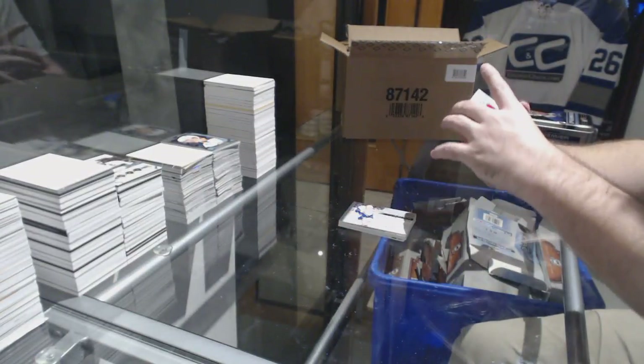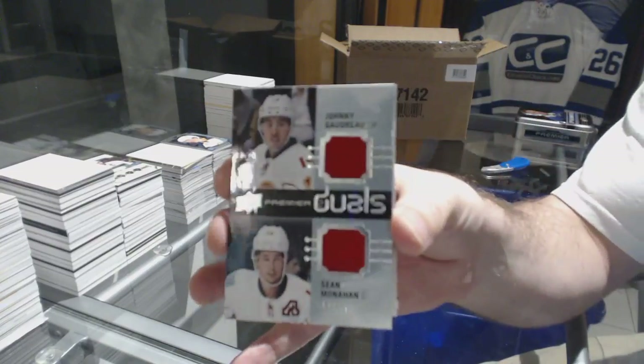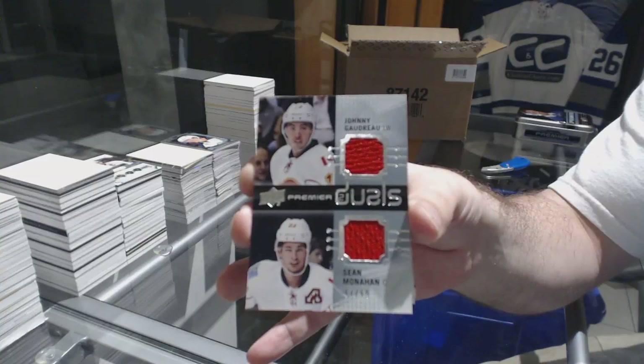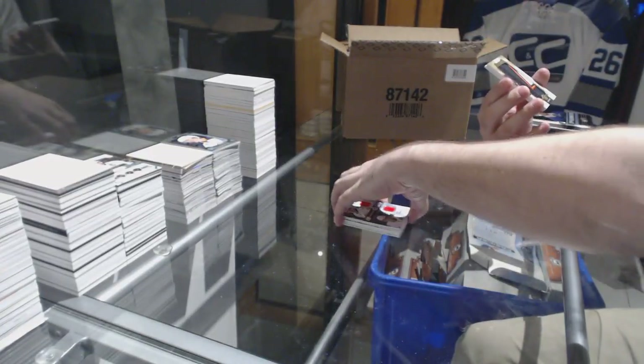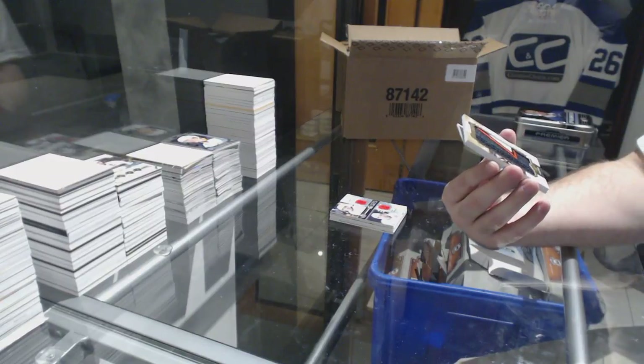We've got for the Calgary Flames the 99 dual jersey of Monahan-Gaudreau. Number five of six.